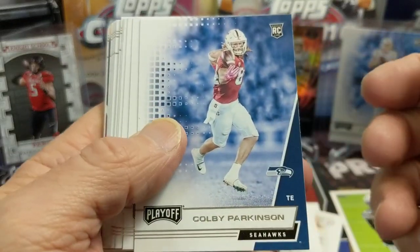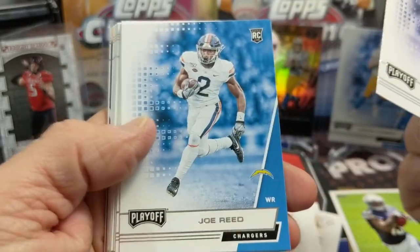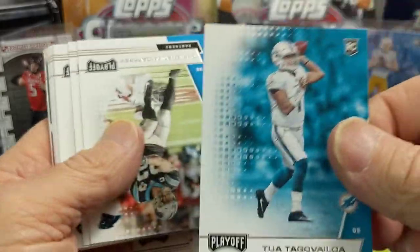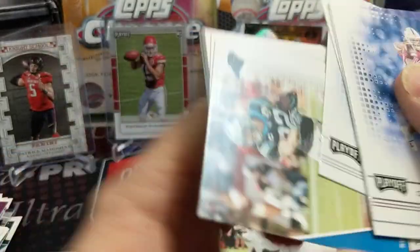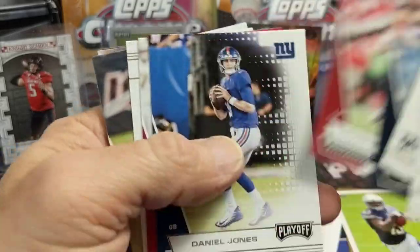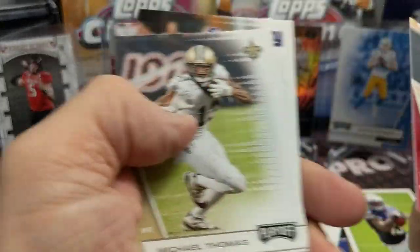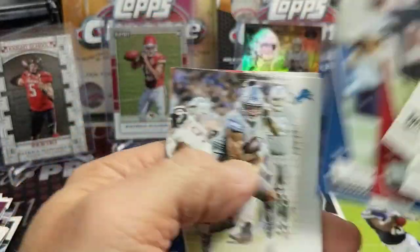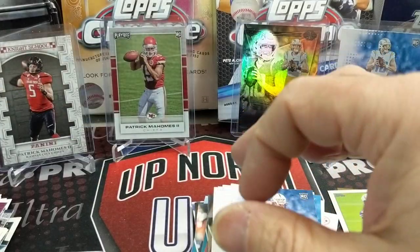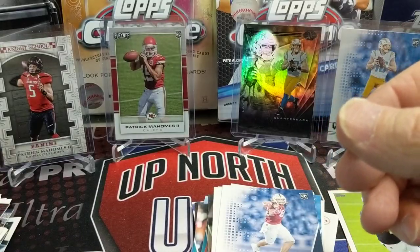Let's see if we can get a Herbert — the near impossible Herbert. I thought we got one in one of the breaks, and it's in the background. There's a Tua — that's nice, but I mean he's not doing much today. And then we have a bunch of base cards. These packs are like 40 cards — not 60, but 40.